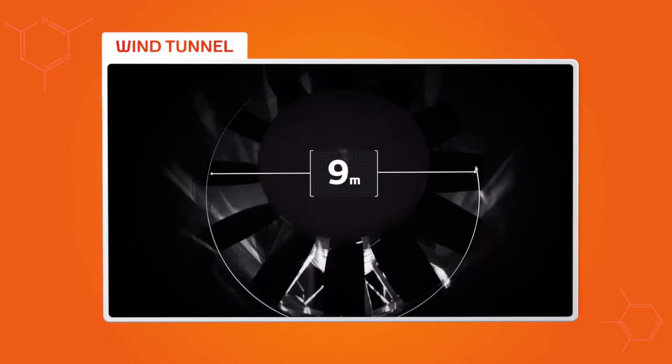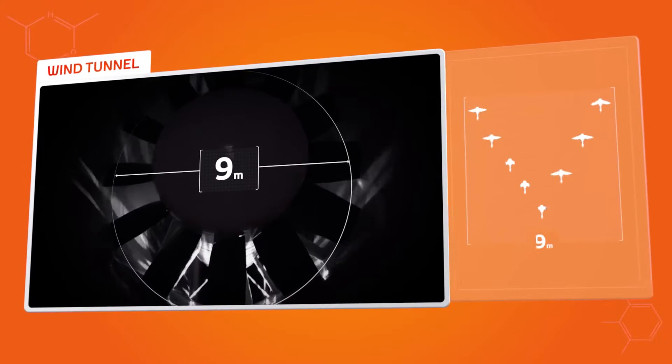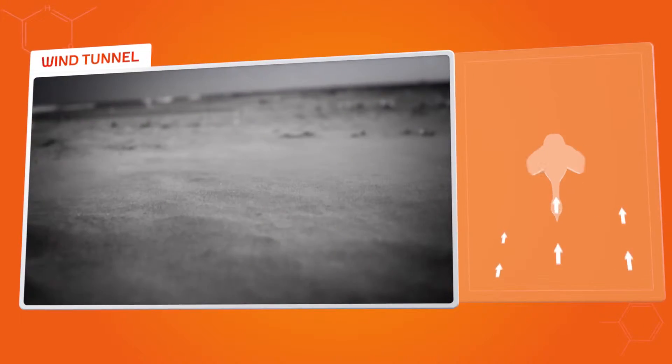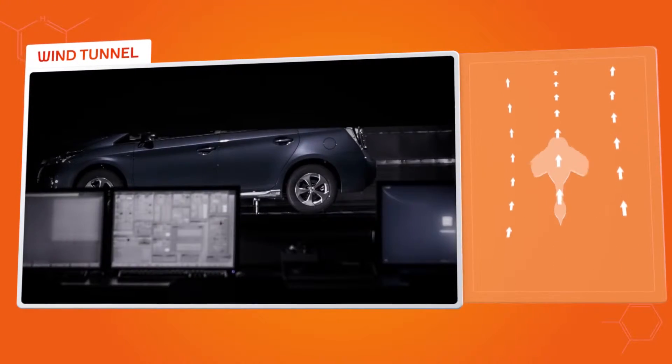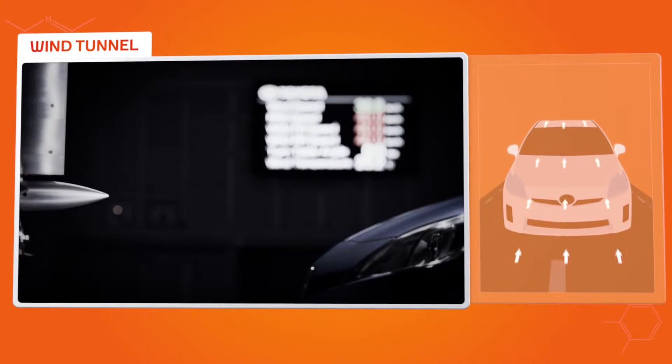Inside the tunnel sits a fan with blades stretching nine meters across — that just happens to be as wide as the wingspan of eight geese flying in formation. We can learn a lot about drag from the way a bird's wing cuts through the air, and it's the effects of drag on your car, from the roof right down to the headlights, that interest us most.